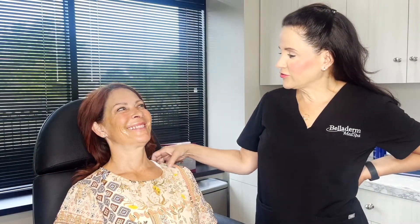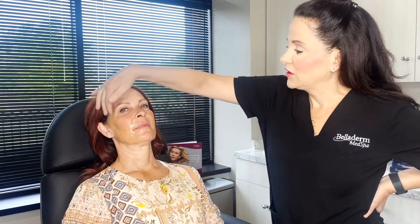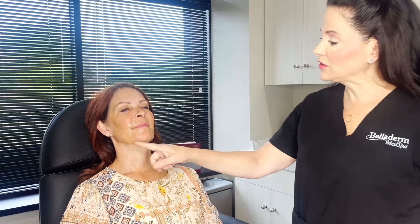This is our stunningly gorgeous model Robin. She has been coming to Belladerm for a long time. We are going to do a full face today. She has great cheeks — those are her God-given cheeks. We'll do just a little touch there, some refining. We're going to treat her temples, do some jawline, preauricular area, submalar area, a little bit in the chin. She really does not like the marionette lines she's developing, so we're going to treat those and do her lips. She's just going to get an overall refresh — she doesn't need a lot, but it will help her feel more confident. She's not going to look done. We're just going for some touching up.